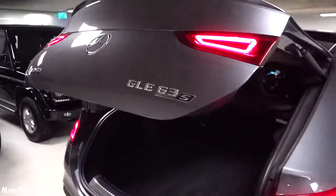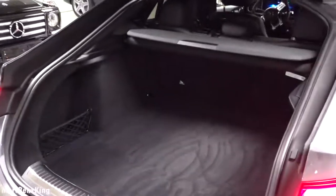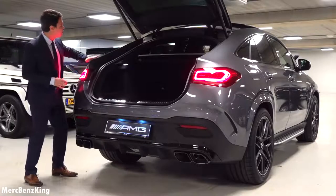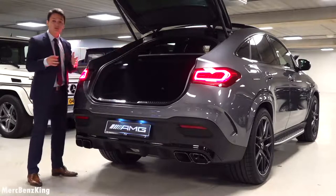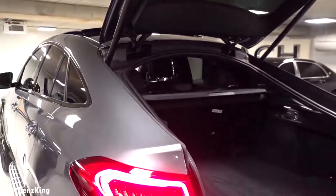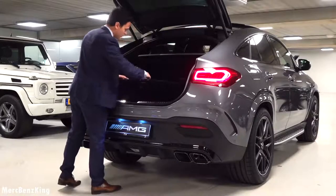The trunk opens all the way alongside the coupe line and you can see that there is a lot of space. The trunk capacity is of course diminished because it is a coupe line, but because it is GLE family it still has a lot of capacity — around 650 liters.